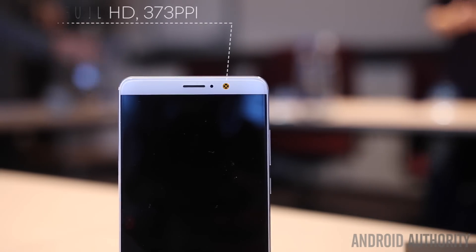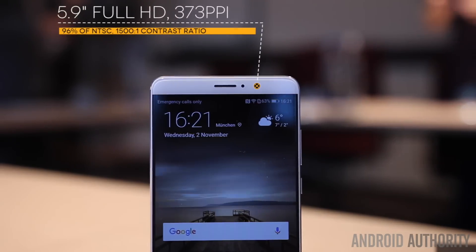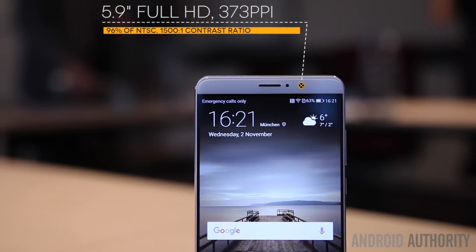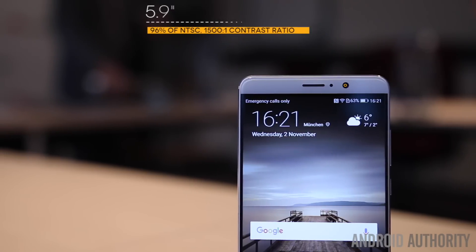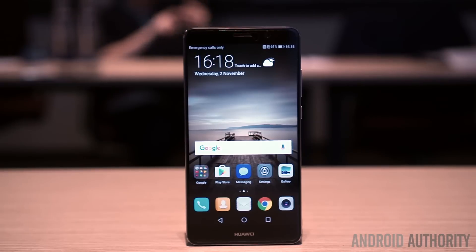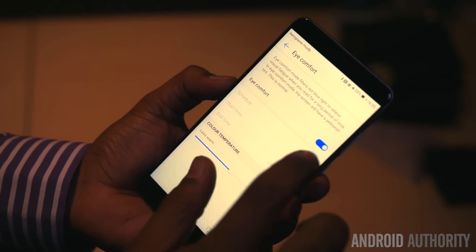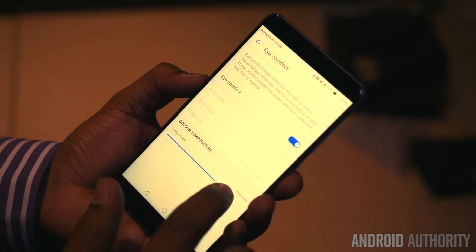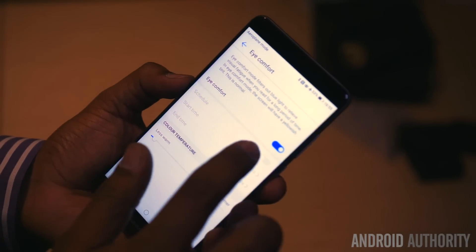The Mate 9 doesn't have a curved screen and it isn't Quad HD, with Huawei instead opting for a flat 5.9 inch display of full HD resolution, which meets 96% of the NTSC colour standard and has a high contrast ratio of 1500 to 1. Although QHD resolution would have helped, the display is still quite pleasant to use and offers deep blacks and vibrant colours. Like most other flagships, the handset also comes with a blue light filter, which is designed to protect your eyes from harmful blue light that's most apparent in dark conditions.